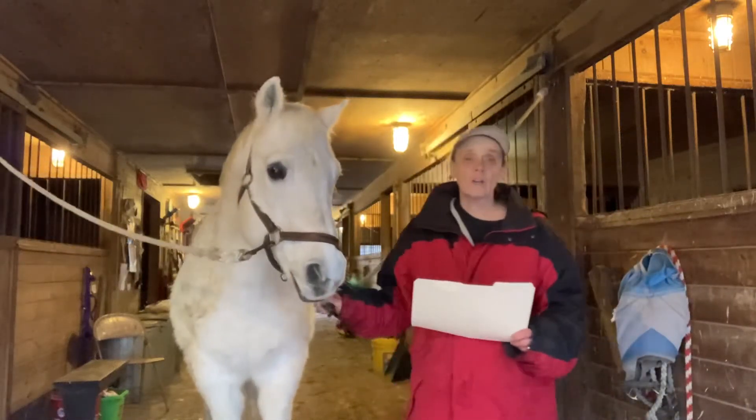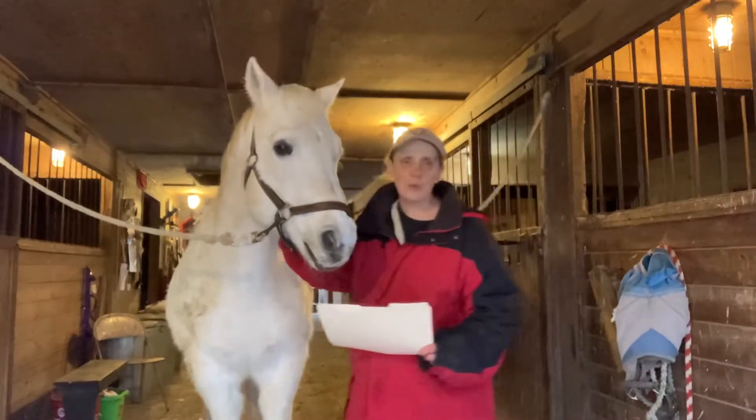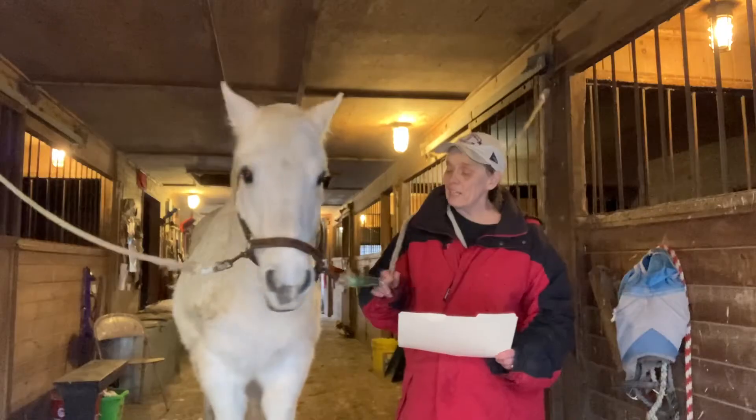Hi, my name is Heidi. I own the store on TPT, The Lesson Pony, and this is Winter Solstice. I'll let you guess what day he came here to Hidden Stables.